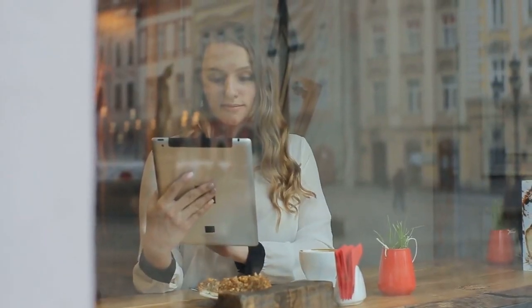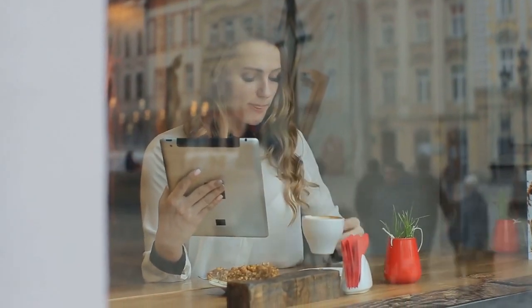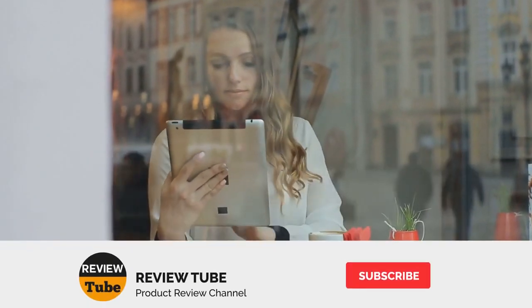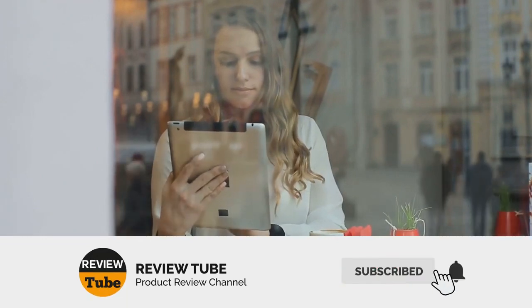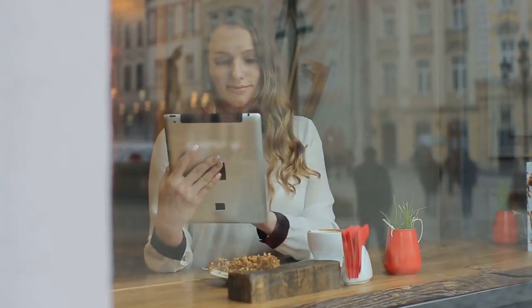Still can't decide which machine to get? Wait until you check out our last one. If you're wondering where to find awesome deals, check the links in the description box. Be sure to subscribe and hit the notification button so you'll always be updated with our new reviews.